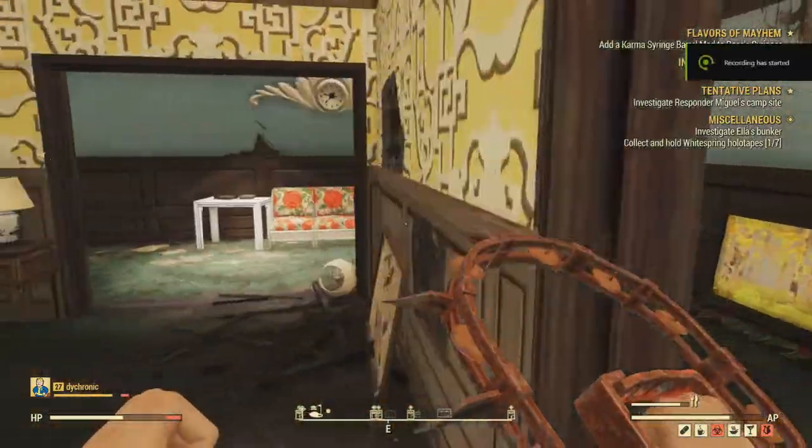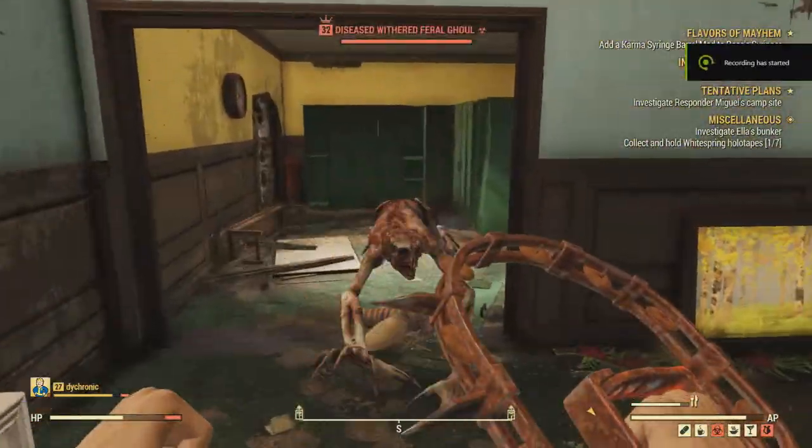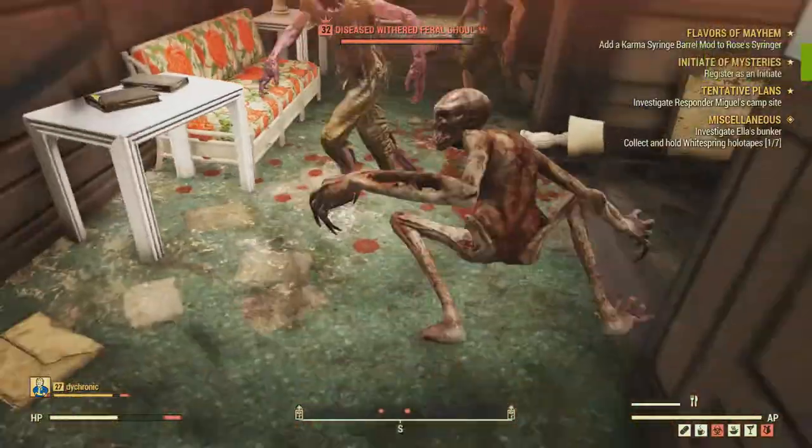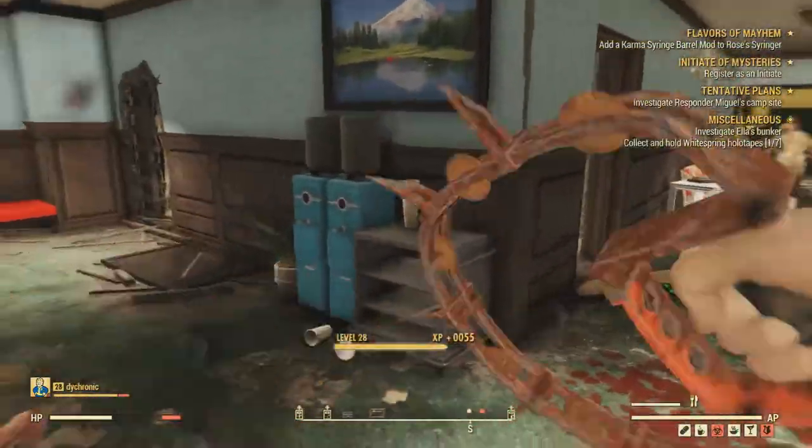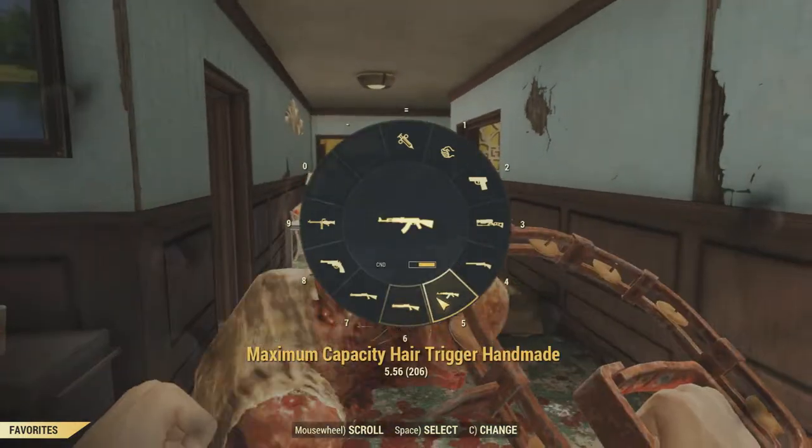Hello everybody! Caboose.exe here and today I'm just going to do the patch notes from the December 4th update for Fallout 76. I wanted to wait a little bit just to see if there's going to be any kind of hot fixes or whatever. If it sounds like I'm really excited, well that's because I am — I have drank two cans of Red Bull for this.